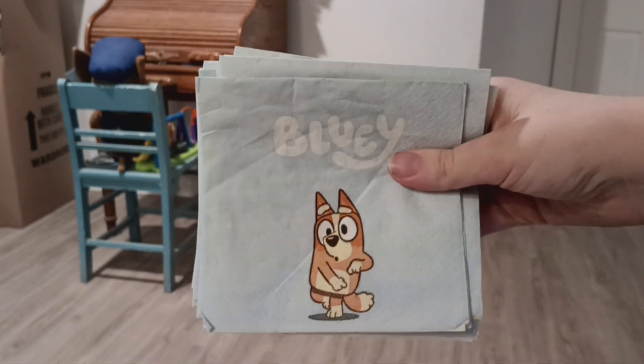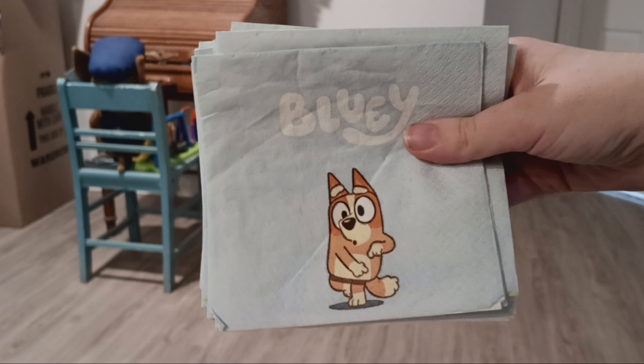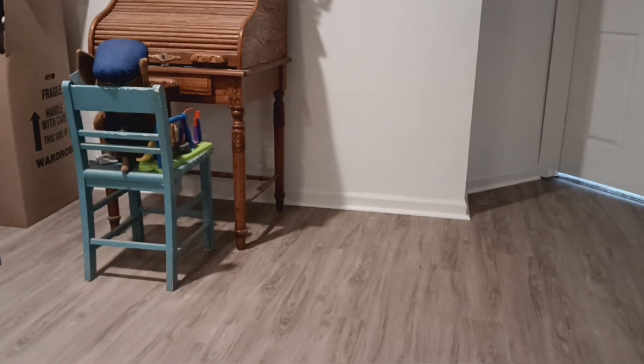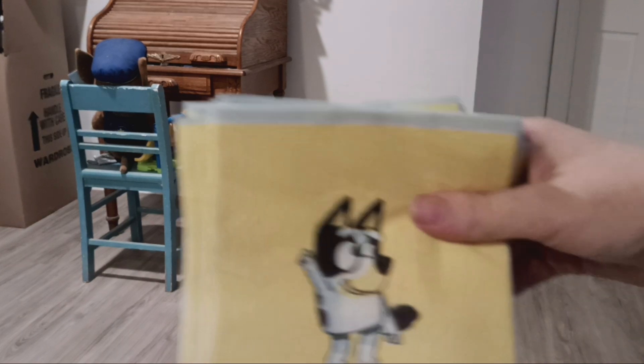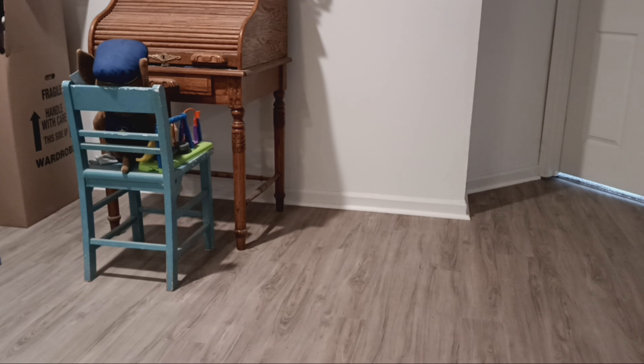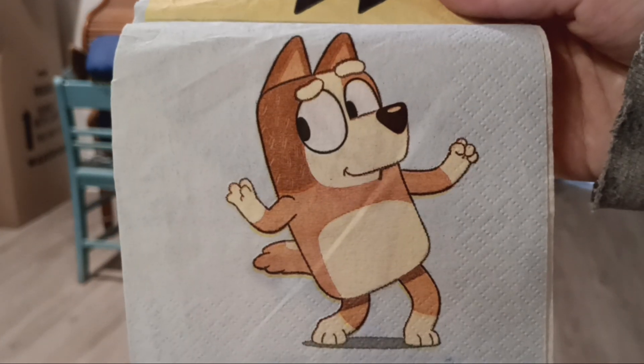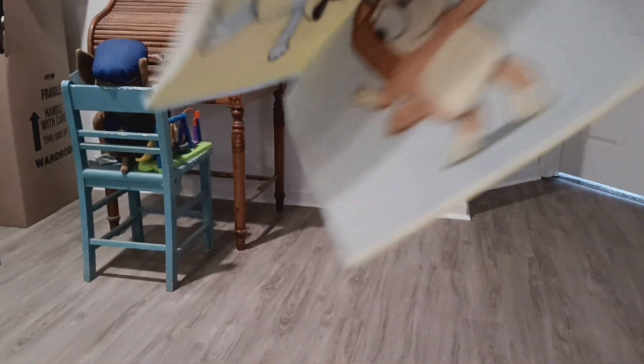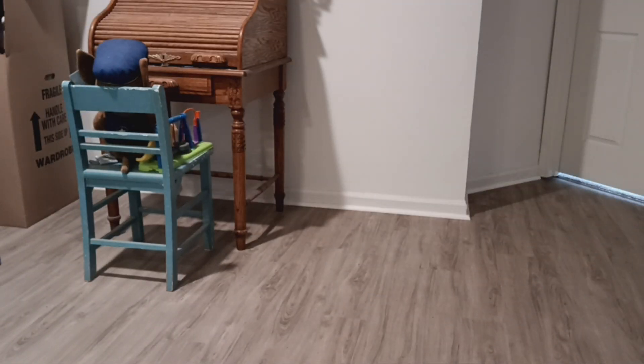I also have a little set of Bluey napkins for the birthday party. These have never been used either. There's a picture of Bingo on the front, and on the back there's Bluey. They also have an inside that features Chili the mother and the dad Bandit.